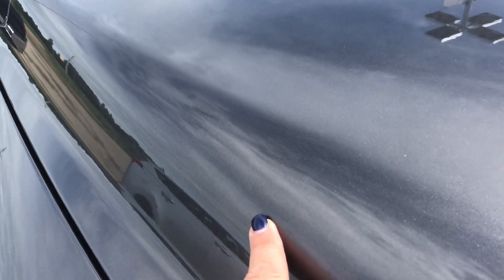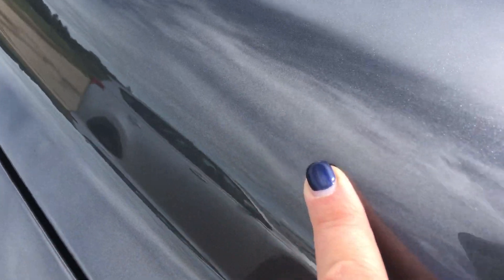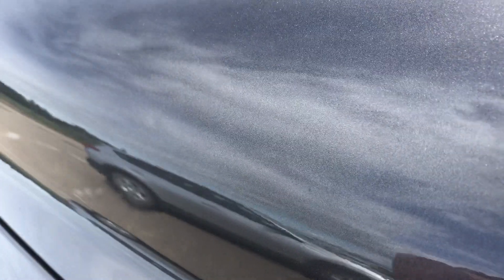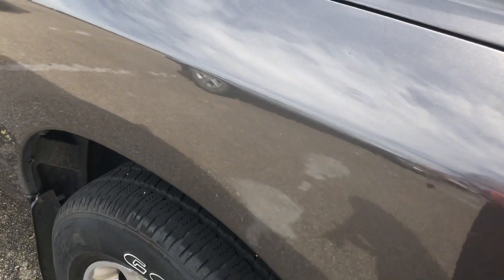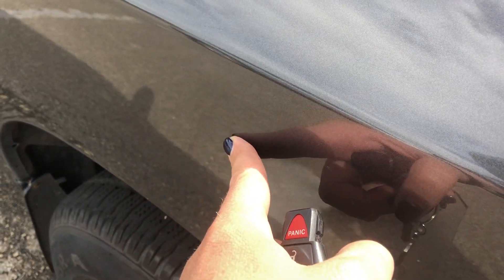It's going to be very hard to see in the video, but there is a small little dent there. And another little dent — I think you can see the scratch on it, but it's probably just from a rock.